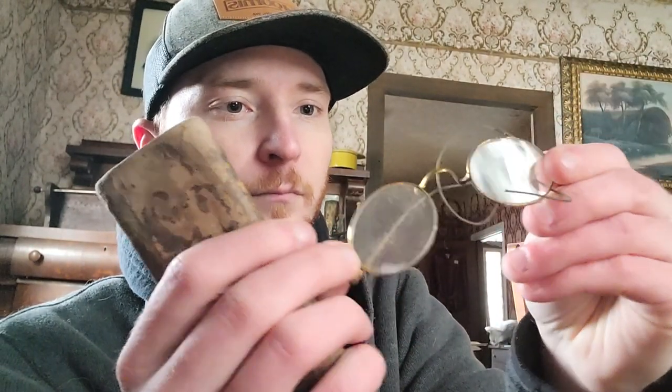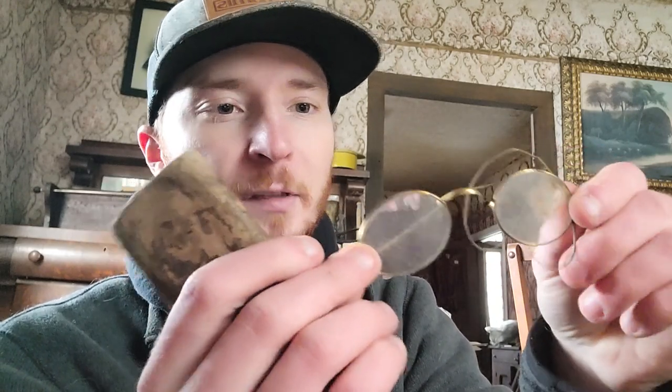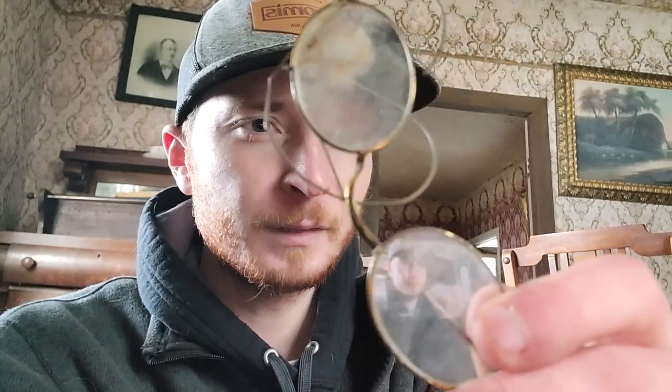There's an old pair of wire rim glasses just sitting in this bucket. I've been told that sometimes the rims can be made of gold, and I'm not quite sure. Do you think those are made of gold? Even the case is really, really cool — let me slide those back in gently.